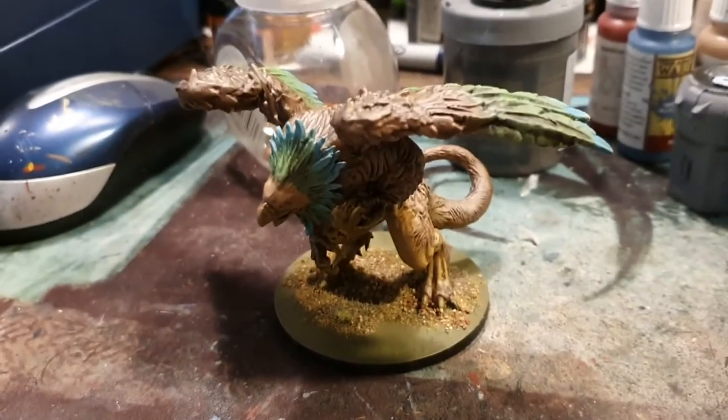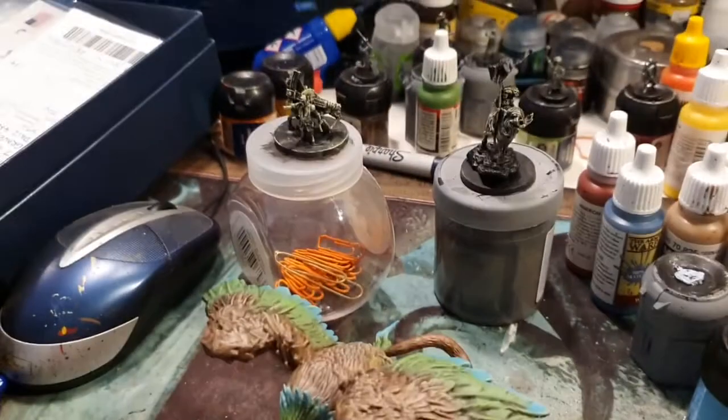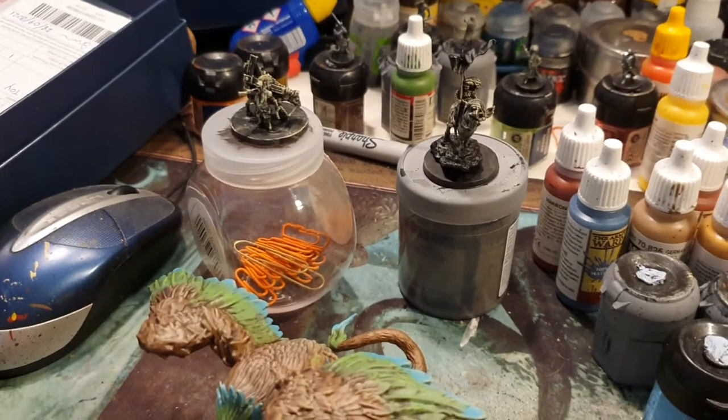I'll do the size comparison in the pictures — I'll put the figure up next to it. Anyway, let's have a look at some pics. I'll see you in the next one, thanks for watching.